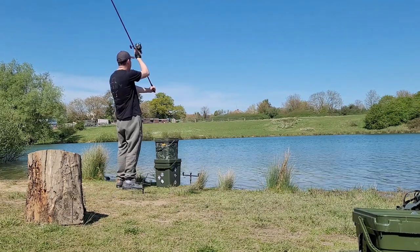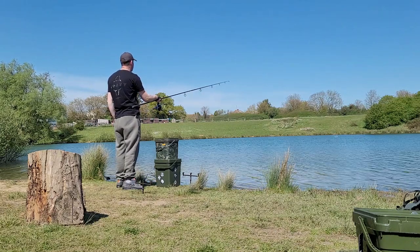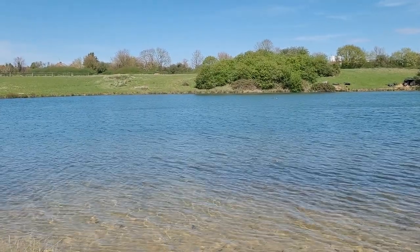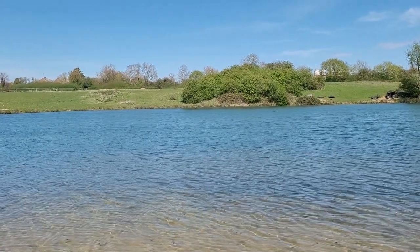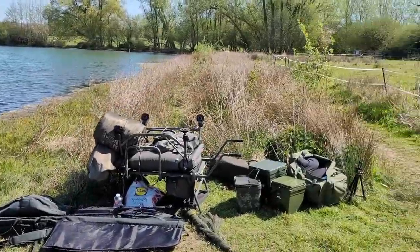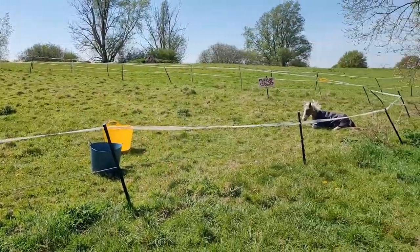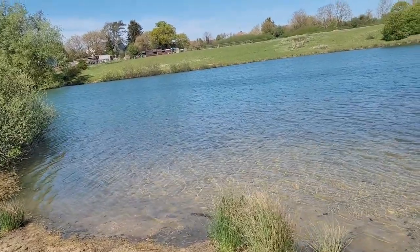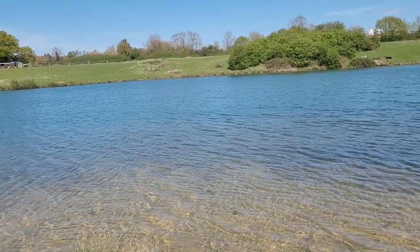Decided to spot a bit of bait out there — not a lot, just using a little midi spomb. Probably about 10 spombs. Just as well I did bring that one because I forgot my big one. Going to fish a little wafter over one rod and then fish a bag over the other rod. Got some little visitors at the minute — and a little baby there, look. Going to have a slow setup, watch the water, and get back to you soon.